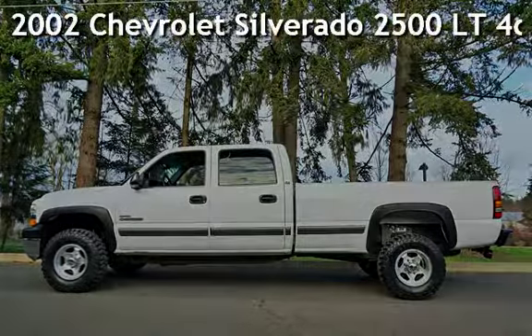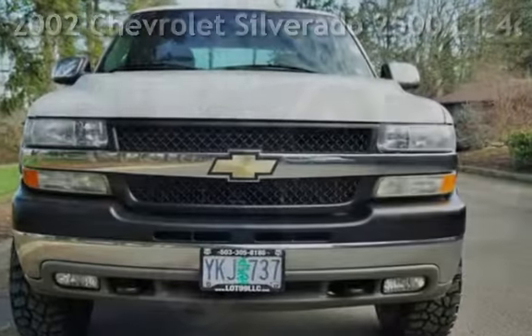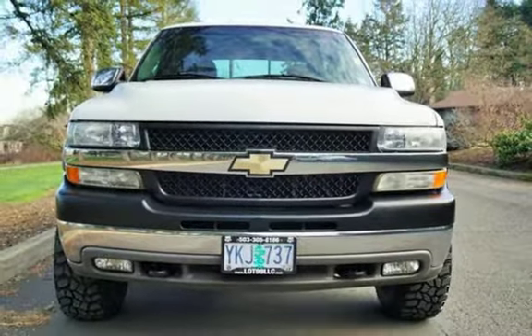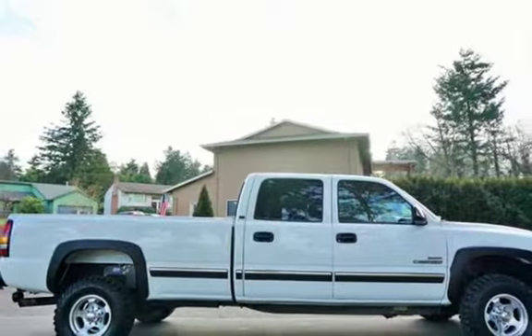Check out this pre-owned 2002 Chevrolet Silverado 2500LT. This 4-door truck has an 8-cylinder, 6.6-liter V8 engine, with 4-wheel drive, and an automatic transmission.